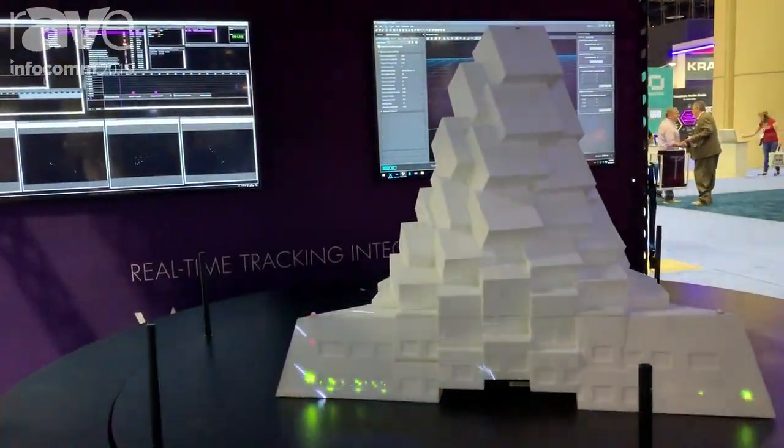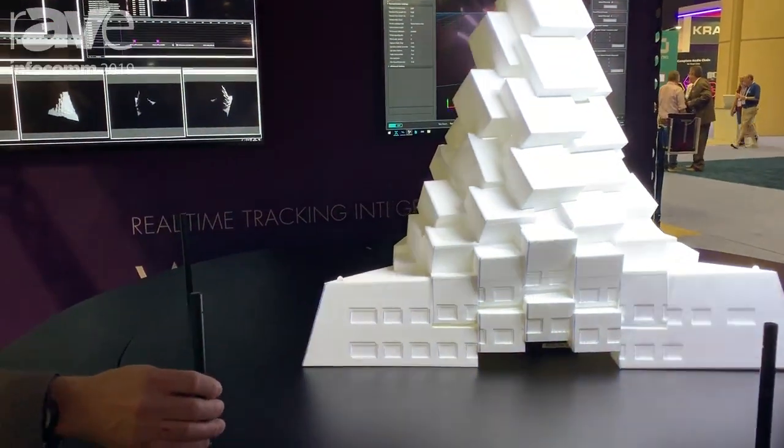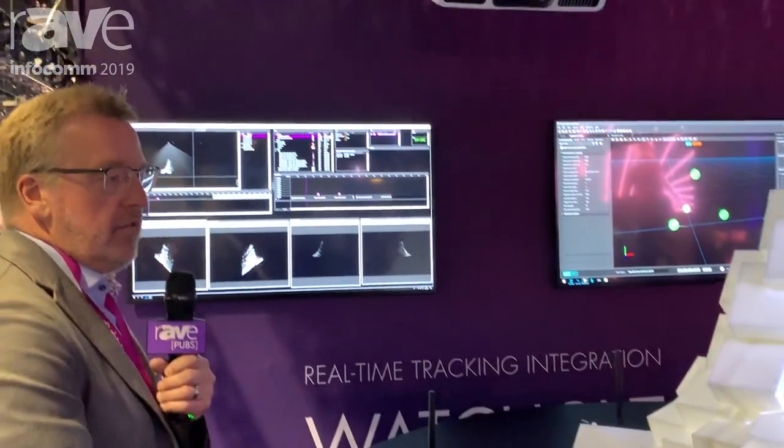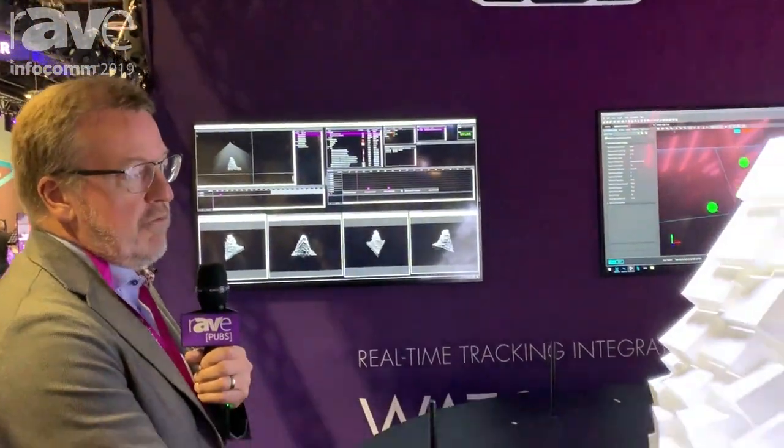I can actually move this one around freely and you see the system completely tracks and follows it, and you can also see that all the media follows it at all times.